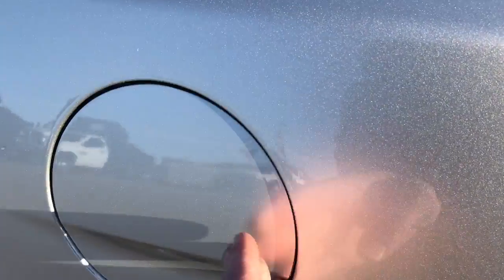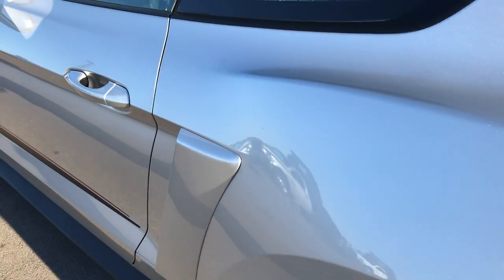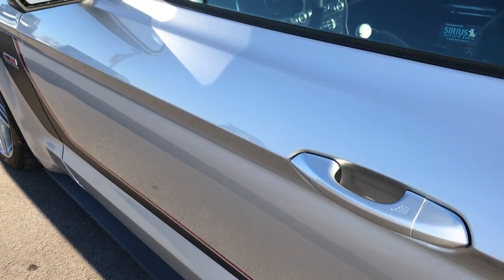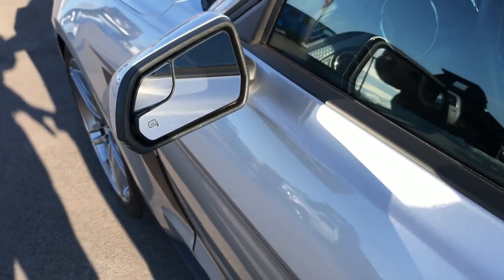It has the capless fuel fill, and down this side it is very, very clean as well. It has heated power mirrors with the built-in blind spot mirrors.